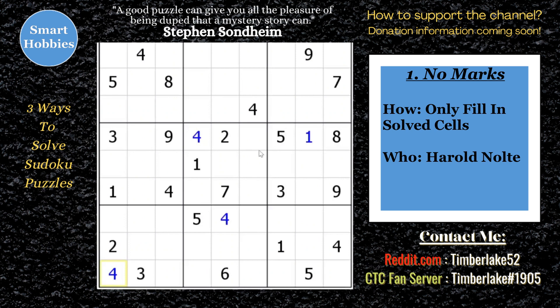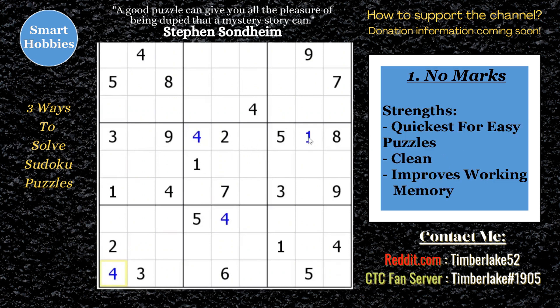The strengths of this approach: it's the fastest solving method for the easiest puzzles because you're not making any extra marks — you're just going through really quick cross-hatching. It's also very clean, so if you're doing paper and pencil, you're not writing something down and then having to erase it. You can finish the puzzle and it looks clean with only the digits filled in. And the last strength is it improves your working memory. The more you practice the method, the better you get with remembering where pairs are and where triples are.